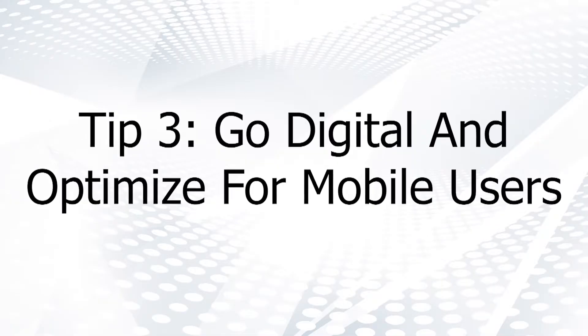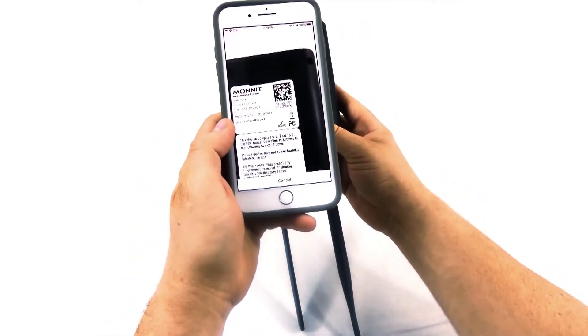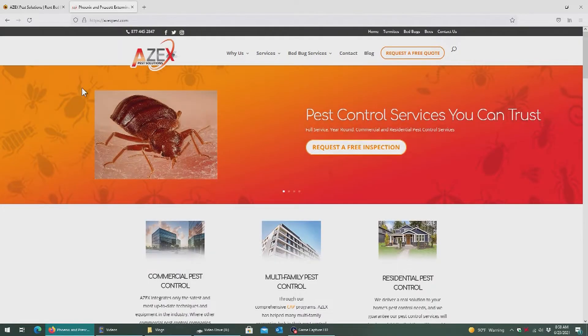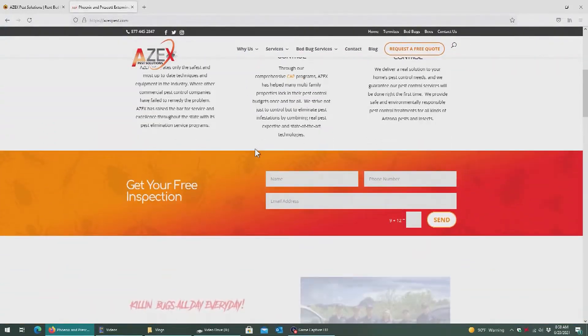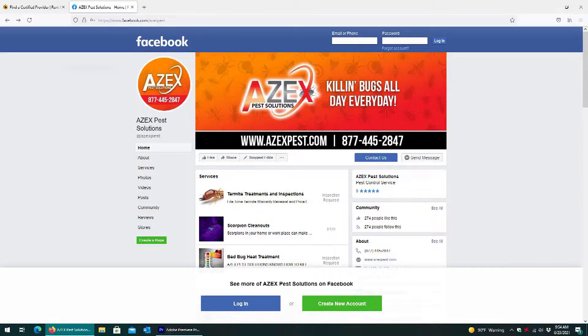Tip 3: Go digital and optimize for mobile users. Customers are changing their shopping and purchasing habits, as more and more people are shopping on their mobile phones. Your business will likely be left in the dust if you aren't utilizing web advertising as part of your marketing strategy. It's important to make sure that your website gives a great first impression, especially on mobile devices. Your website can make or break a sale long before you even talk to a potential customer. Therefore, it's worth investing in your online presence and ensuring that your site is user-friendly and easy to navigate on multiple platforms and devices.